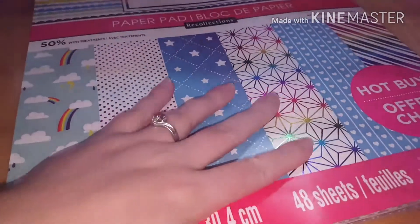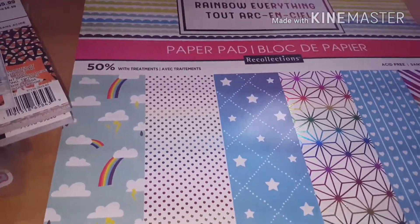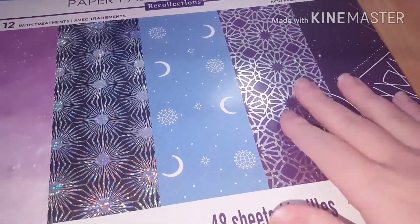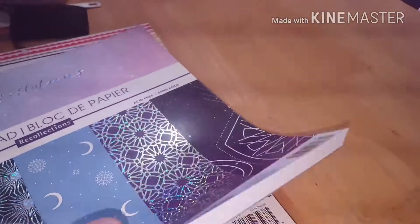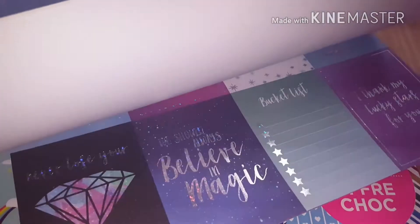I do like to stock up on pads that I really enjoy just to make sure I have them available. The other new one I've never seen before is called Constellations — it has a lot of holographic foil papers and it's really gorgeous too. It actually has all of the star signs on the back, all the different constellations. If you're into astrology this is perfect, and it's just a bunch of different constellation and star designs — I love it.